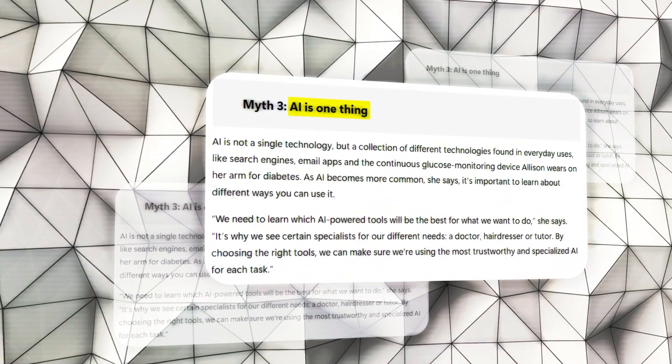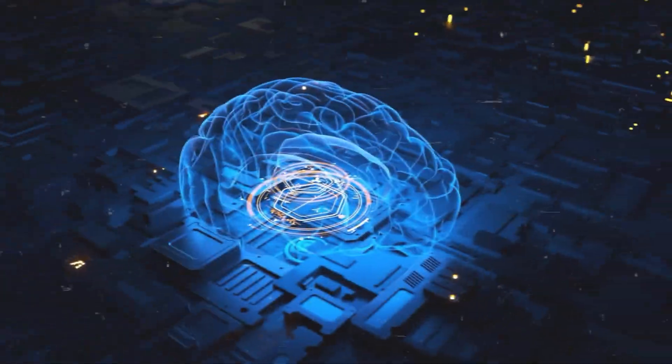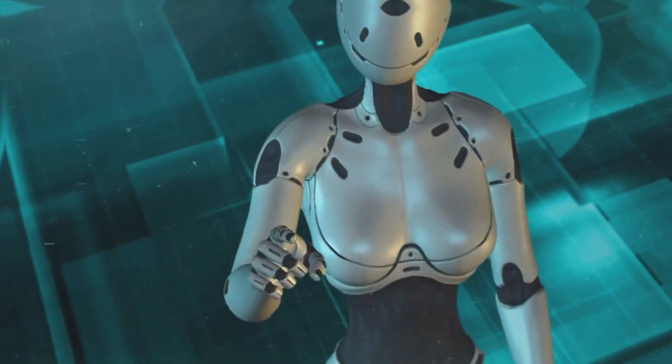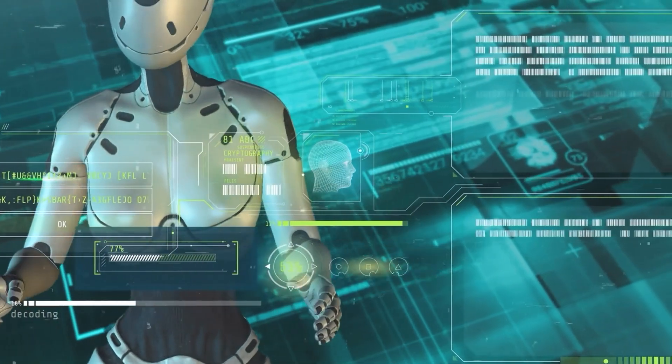Furthermore, Allison clarifies that AI is not a singular technology but a blend of various technologies embedded in common tools like search engines, email applications, and even medical devices. Understanding the range of AI tools and choosing the right one for each task is essential.